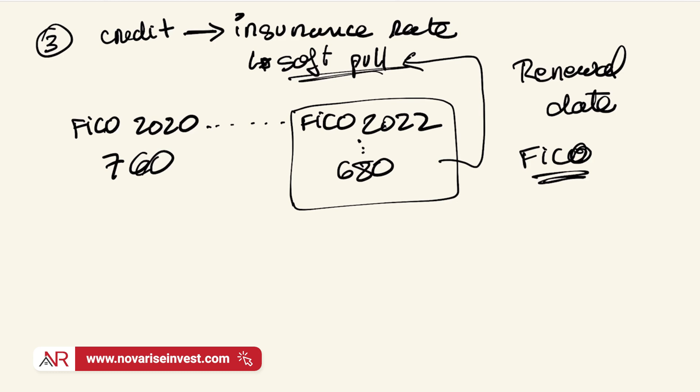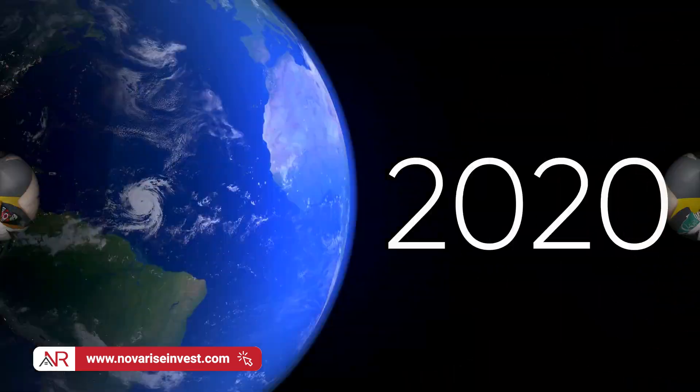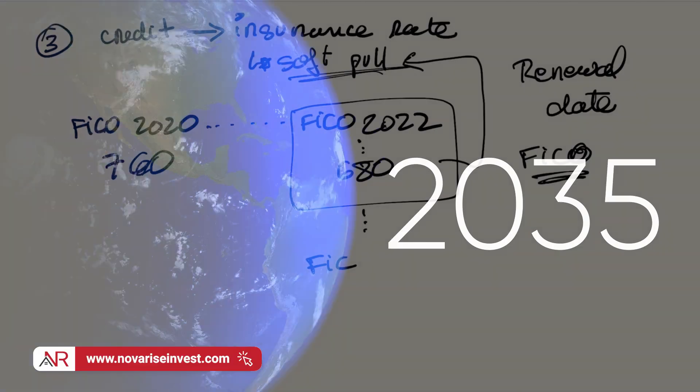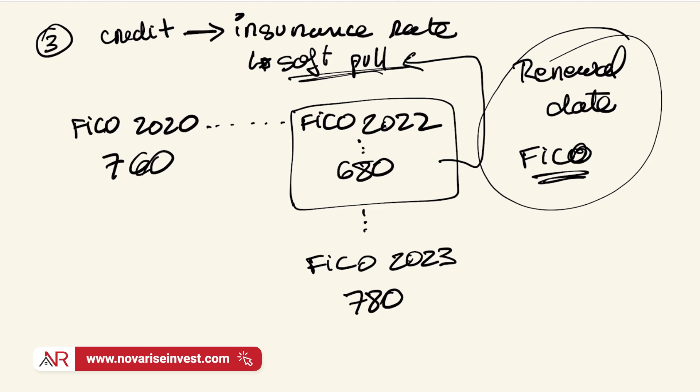Your insurance broker will typically send you a renewal notice a month or two in advance. It's important that by the time of your renewal date, you should start planning to improve your FICO score again, so you don't deal with a surprise in your soft pull ultimately leading to a higher premium on your insurance. You're not locked into that rate. If for whatever reason you didn't time this right or weren't aware of it, things will change in the following year. Now you know better — for 2023, improve your credit around the renewal date, maybe a month, two, or even three months before, bringing your FICO score up to something like 780, so when the insurance company performs that soft pull, you can enjoy the benefits of an improved insurance rate.